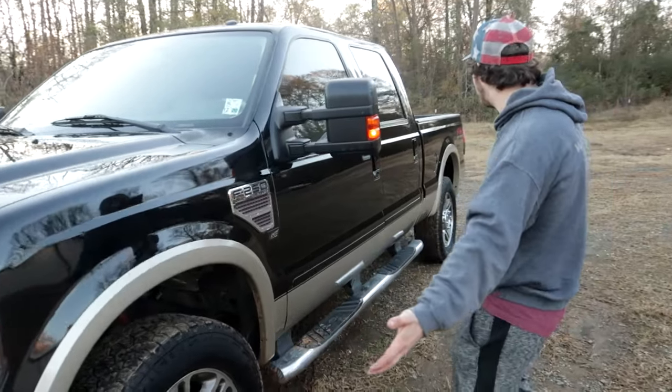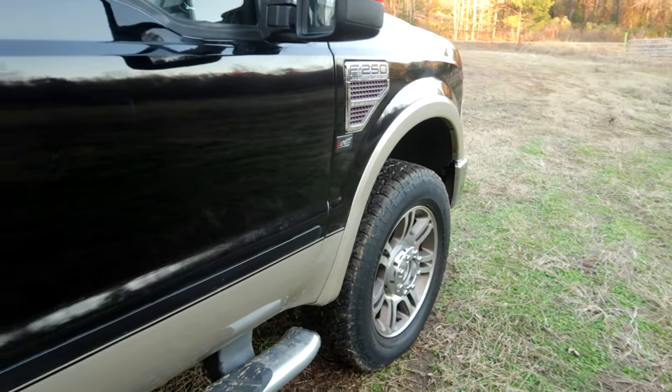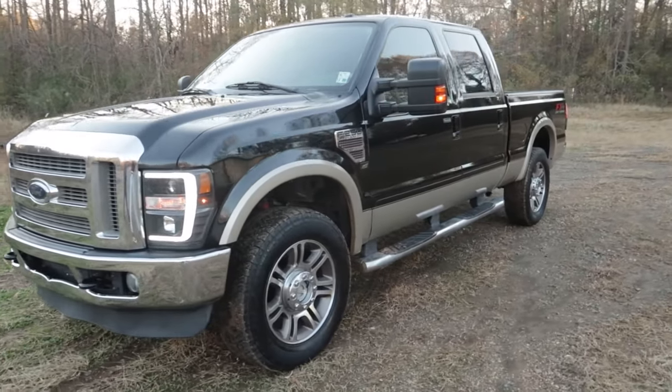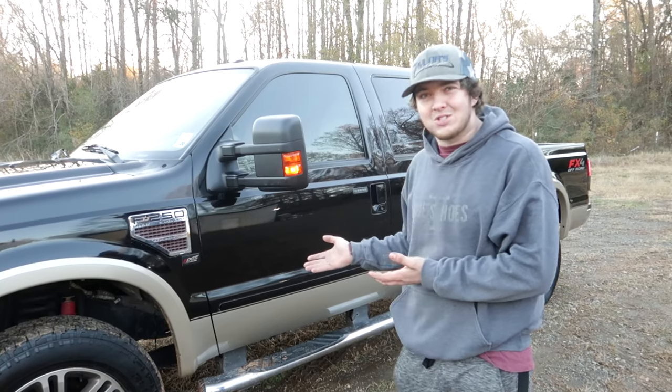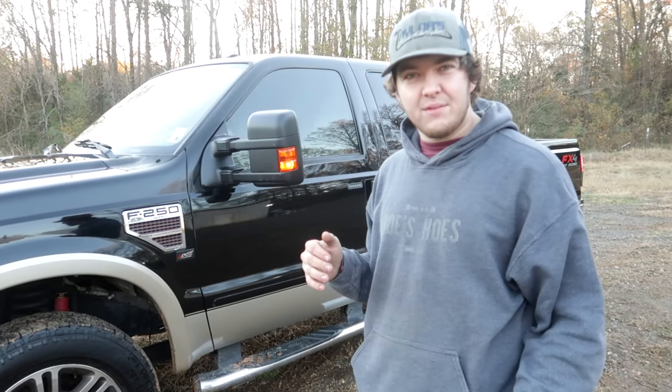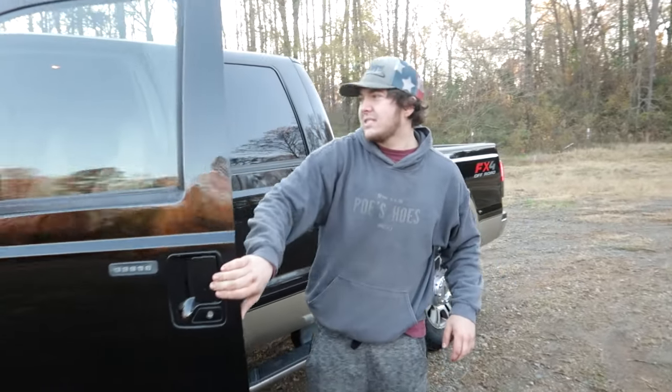Obviously the truck is in amazing condition. This is my dad's old truck — he recently passed away and now I have the truck, so I'm going to be driving it and babying it for the time being until I can figure out a way to get something better. Why would I want something better? Because it's a 6.4 Power Stroke. But let's go ahead and get a look inside.